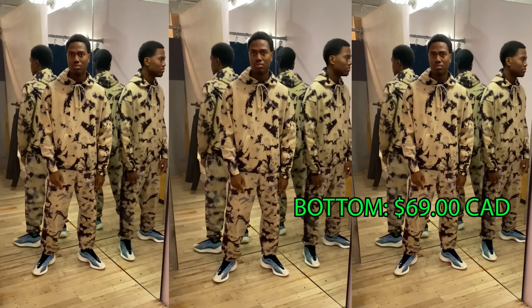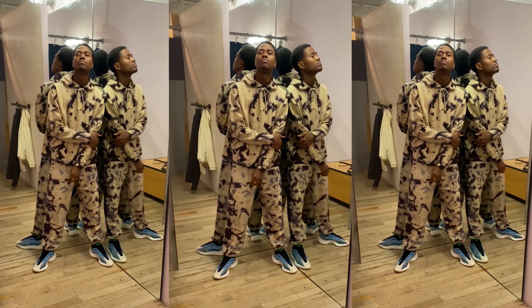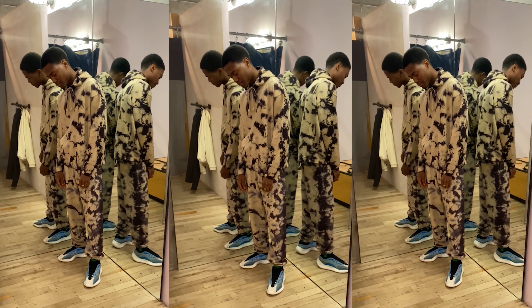All these fits are actually Yeezy neutral fits, which means they will work on all the V3s — the Alvah, the Azareth, the new one coming out, the Sunflower, whatever it's called. Every Yeezy. I guarantee it.